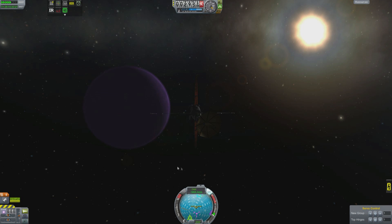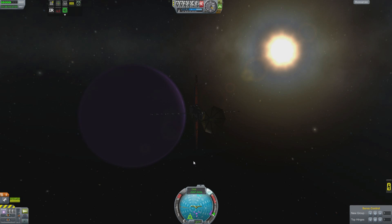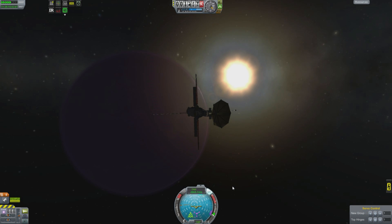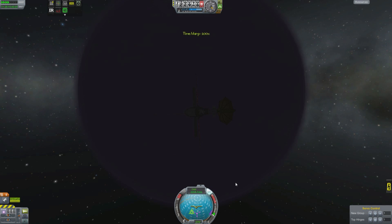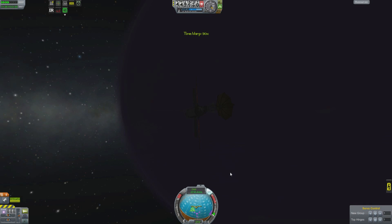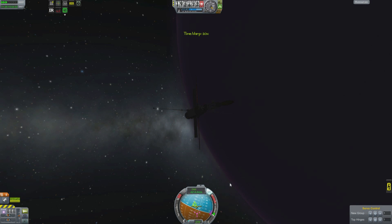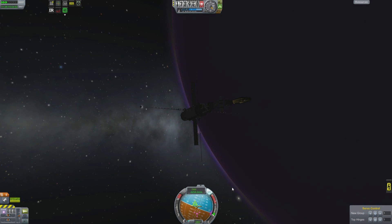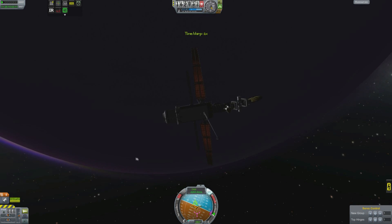Venus, interestingly enough, rotates incredibly slowly — it actually rotates backwards — but the clouds move around Venus much faster than its rotation. It's all so strange and interesting. Obviously the cloud rotation is driven by the sun. And here comes the sun! There we go, coming out from the side of the planet.